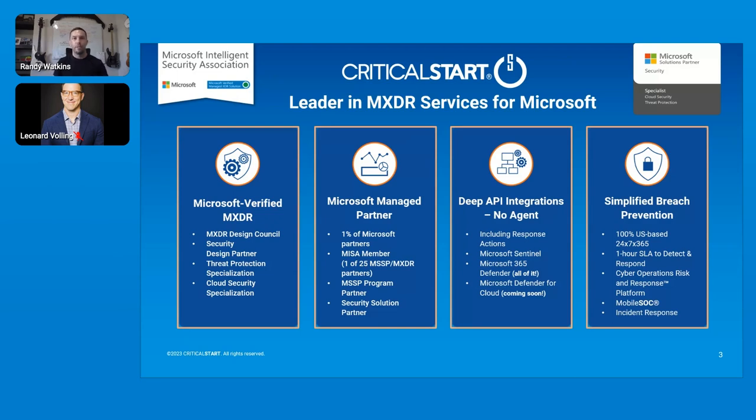Critical Start has been partnered with Microsoft for the last five or six years, really building out a portfolio of robust services wrapped around the Microsoft Defender suite. We are a Microsoft verified MXDR partner — one of the first, and helped them design the certification. During that time, we've developed very deep API integrations that allow us to deliver our service seamlessly, sitting on top of your existing security investment, providing 24x7 monitoring with contractual SLAs of one-hour TTD and TTR for every single alert regardless of criticality.